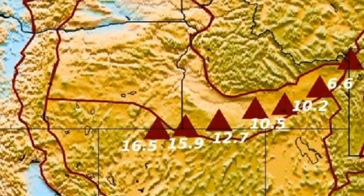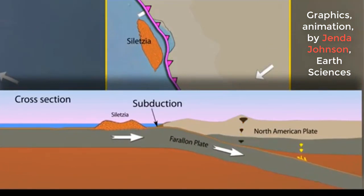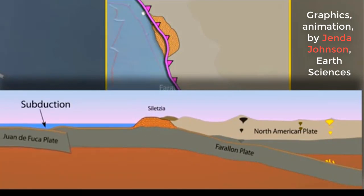This evidence was in direct contradiction to the plume model that was produced before. Zhu found that the new images of the Earth's deep interior show that the oceanic Farallon plate, which used to be where the Pacific Ocean is now, wedged itself beneath the present-day western United States.